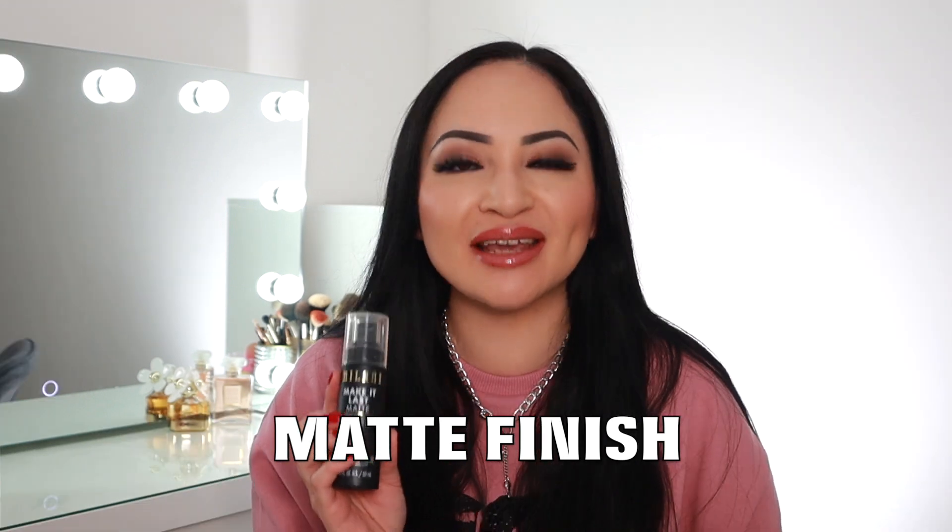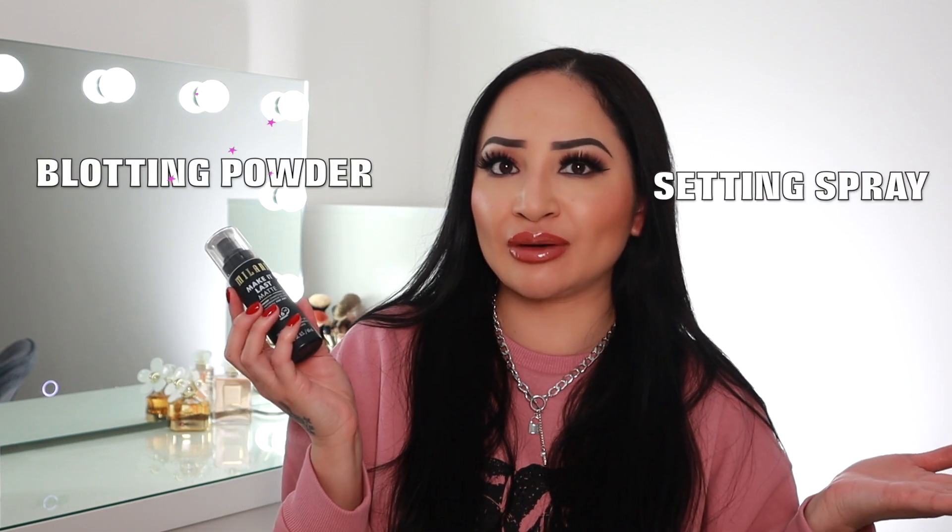This setting spray leaves a matte finish on your skin — it mattifies and it's like a setting spray and a blotting powder in one, because not only does it help set your makeup into place but it also helps absorb the oils. So it's a two-in-one: a setting spray and blotting powder in a bottle.